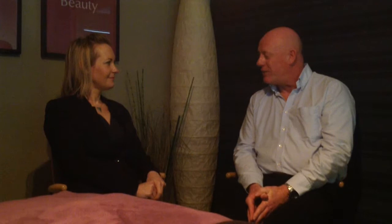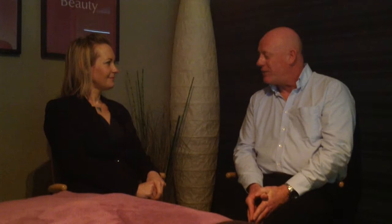Amy, thank you very much indeed once again for giving up your time and especially for being such a wonderful ambassador to HydroTherm and the industry and setting such a fantastic example. Thank you very much indeed. Thank you, John.